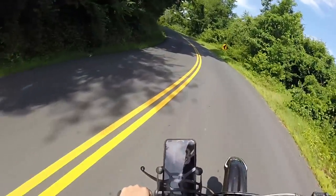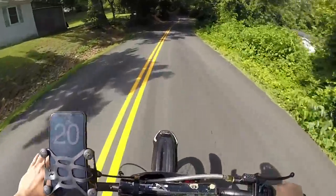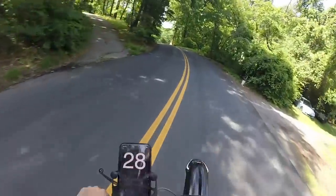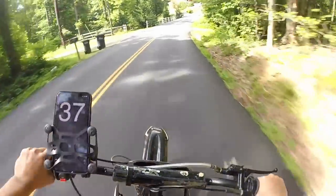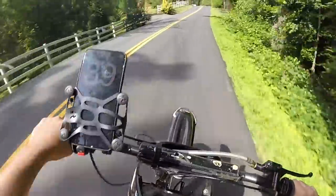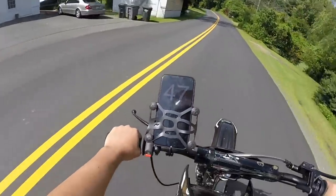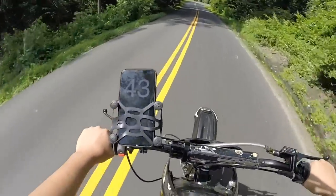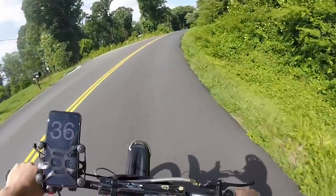Up here there's a little hill we can hit — let's just drop a gear and hit it. I don't know if this is a good spot to test it just because there are so many windy roads, but we're getting an average around 47, high 40s.